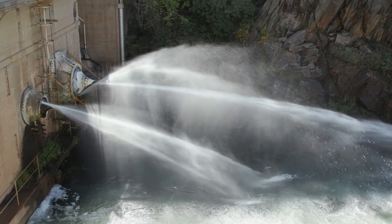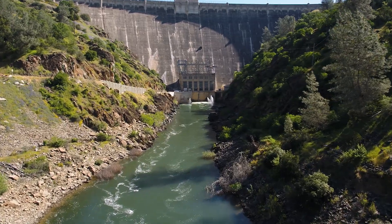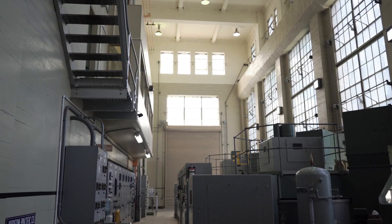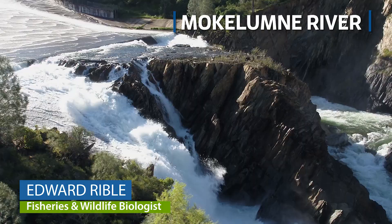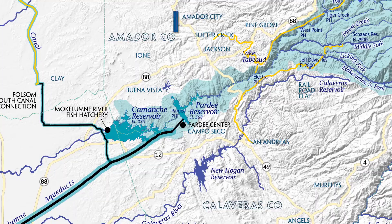East Bay MUD is committed to minimizing our carbon footprint. A great example of that is we produce energy from the generators in Pardee Dam and the generators in Comanche Dam. Pardee spills into the Mokelumne River Canyon and goes directly into Comanche.